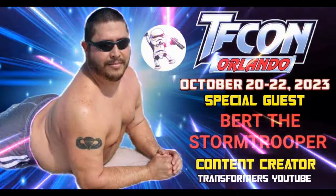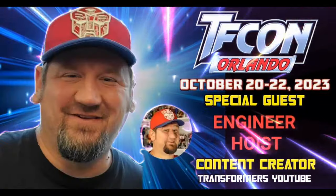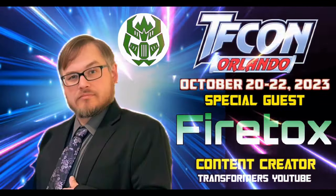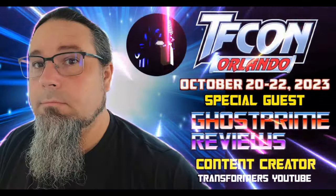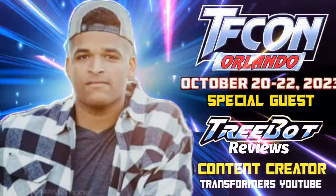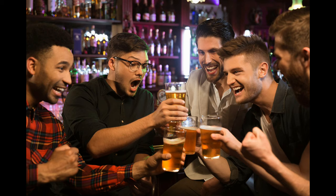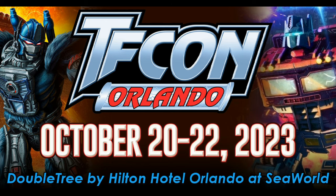Meet Mediocre YouTubers: Bert the Stormtrooper, Deluxe Baldwin, Diecast Norbs, Engineer Hoist, Fire Talks, Ghost Prime, Kato's Collection, Patriot Prime, Rodimus Primal, and TreeBot. If you see them, make sure and say hi — you'll most likely find them at the bar. That's TFCon Orlando in October. Be there!